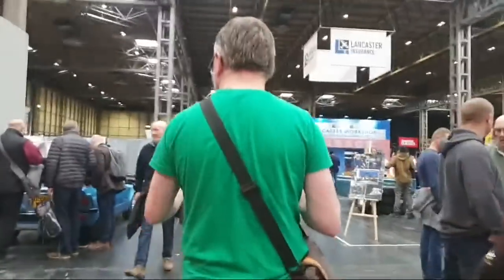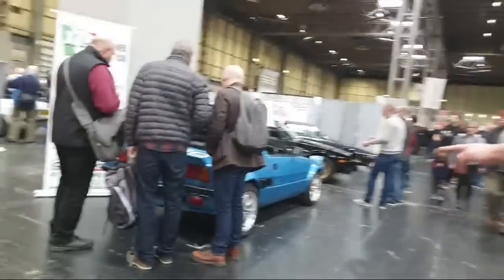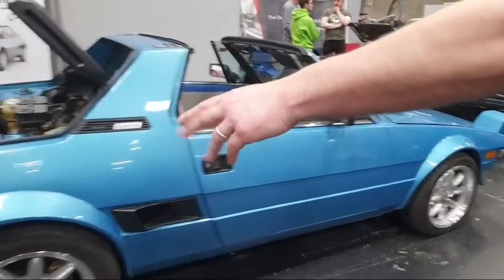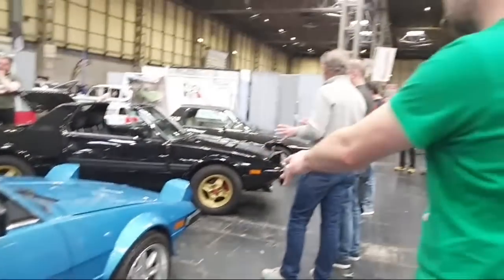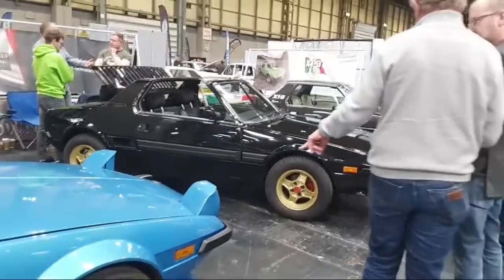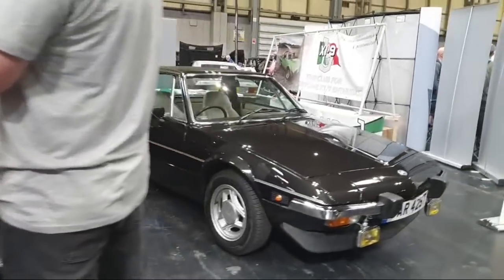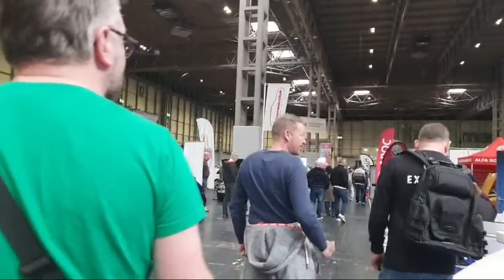We nearly missed the Fiat X1/9 — unforgivable, I do love an X1/9. This late one on a D-plate has been modified to wear the earlier bumpers rather than the big chunky impact bumpers of the later ones. That looks really nice. This other one still has chrome bumpers. The impact bumpers did stick out rather a lot so I see why people modify them.